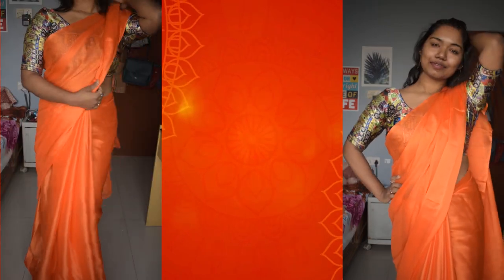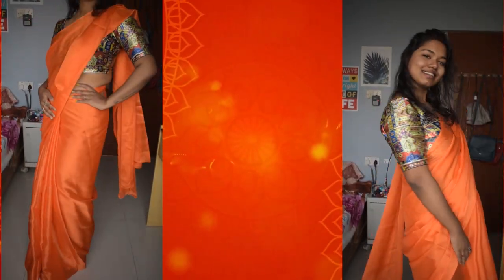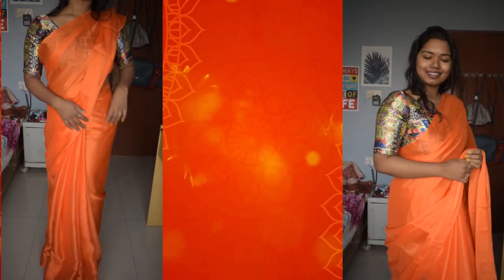The next saree from Meesho is this plain orange saree. The best part, again, is the blouse provided with it — the print is so good and it looks stunning with the saree. The material is again chiffon. I mainly got this saree for the blouse, because it can be paired with any different colored saree.